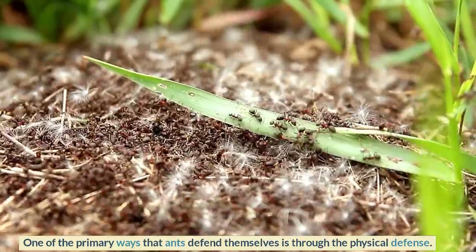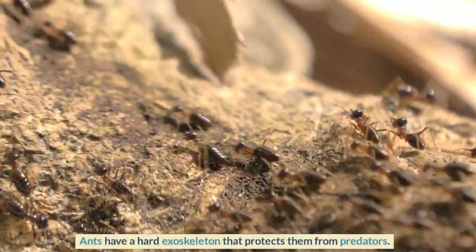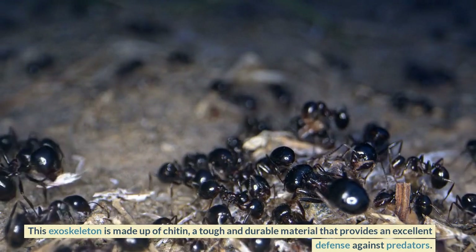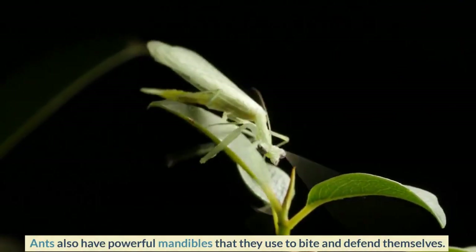Physical defense: one of the primary ways that ants defend themselves is through physical defense. Ants have a hard exoskeleton that protects them from predators. This exoskeleton is made up of chitin, a tough and durable material that provides an excellent defense against predators.